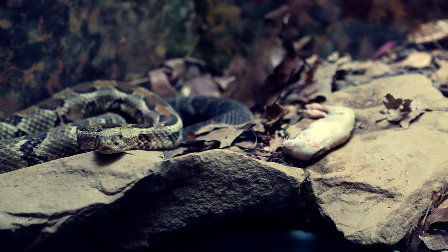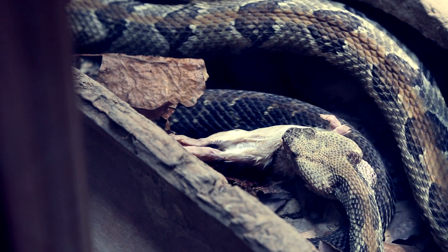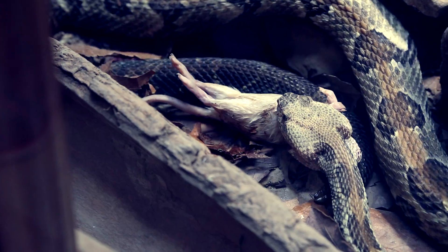They enjoy the food of rodents, so they eat mostly chipmunks, mice, and squirrels.